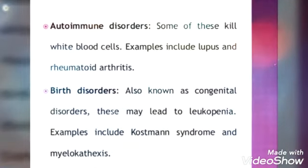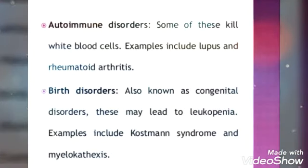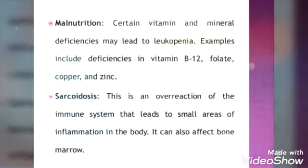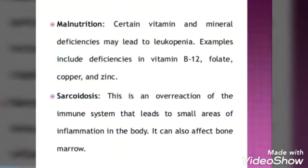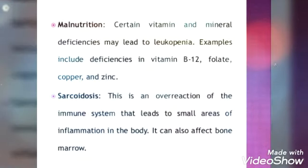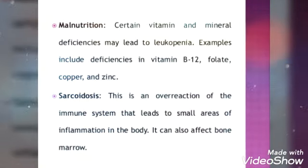Additional risk factors include autoimmune disorders, birth disorders, malnutrition, and sarcoidosis. These are certain risk factors or etiological conditions that can lead to a decrease in WBC counts.